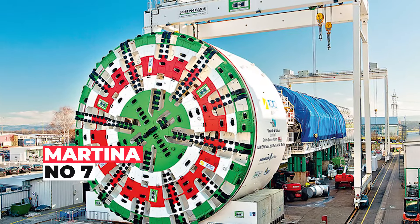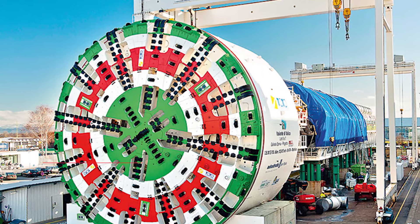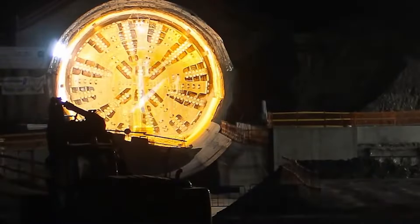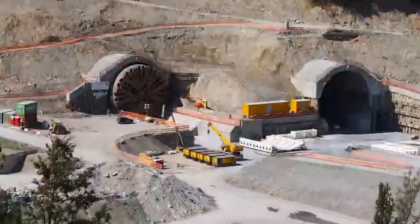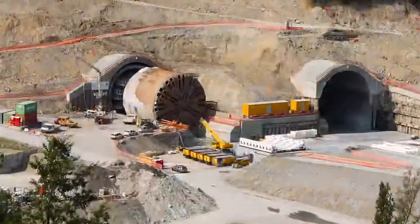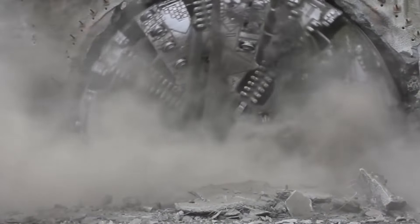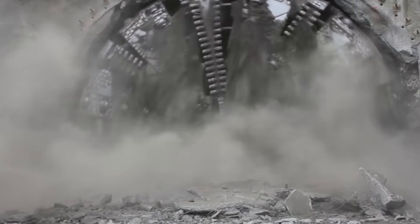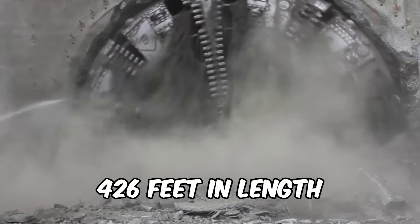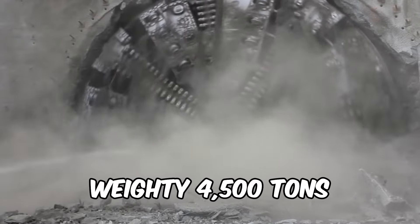Meet Martina, the German engineer diva of tunneling, standing proud as a closed-shield tunnel boring machine. With a jaw-dropping diameter of 51 feet, she's not just turning heads — she's turning tunnels. Manufactured with precision in Germany, Martina is a colossal 426 feet in length and a weighty 4,500 tons.